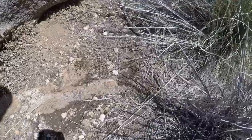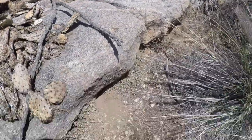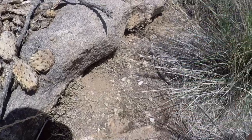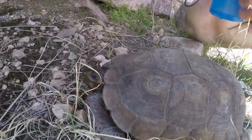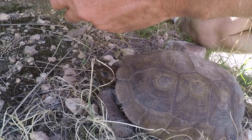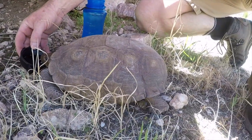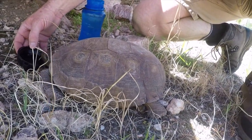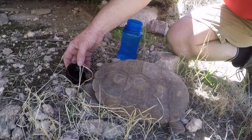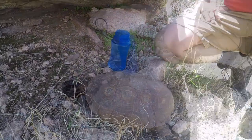Look how moist this ground is - this tortoise has lost so much moisture. He probably fell off this rock right here. We found him upside down, just kicking and flailing. Let's see if we can put some water in the cap of this thing and see if he can drink. These tortoises are endangered and you're not allowed to pick them up, but in this circumstance, this tortoise would have died.